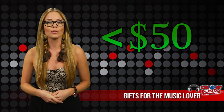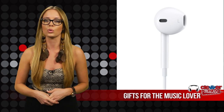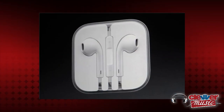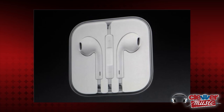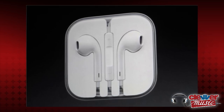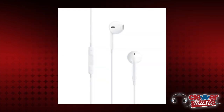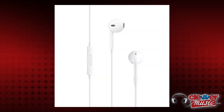In the under $50 price category, we are recommending the brand new redesigned Apple EarPods for $29. The new EarPods replace the old white ones, and they're said to stay comfortably inside any ear type and produce exceptional sound quality that rivals high-end headphones. The headphones still have the mic and remote built in, and come with a storage case.